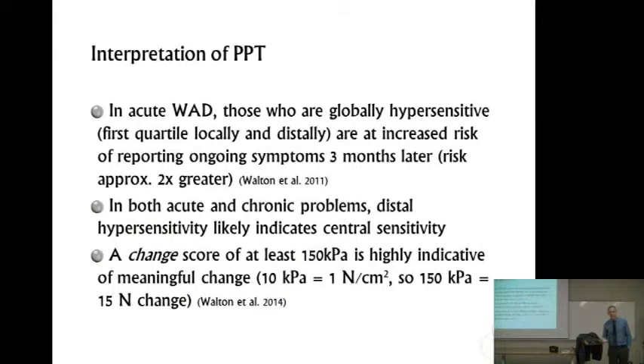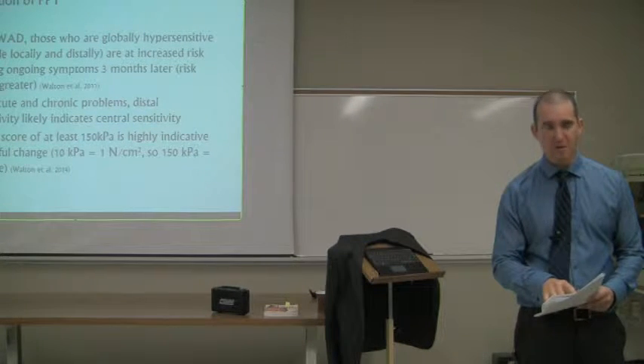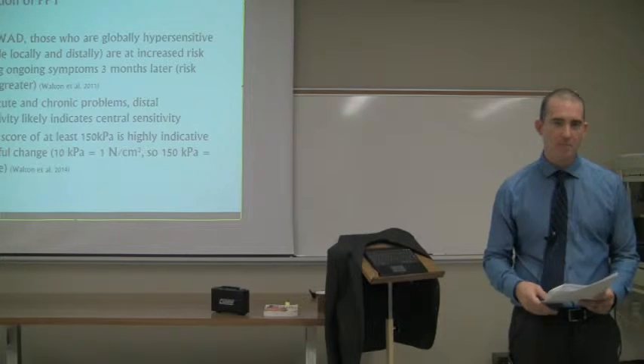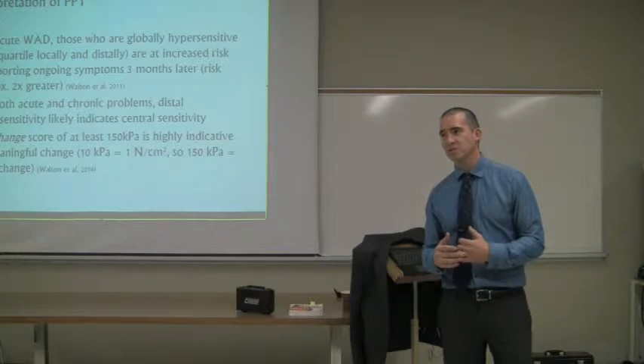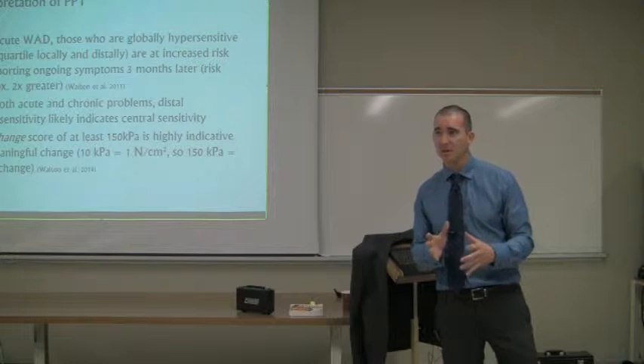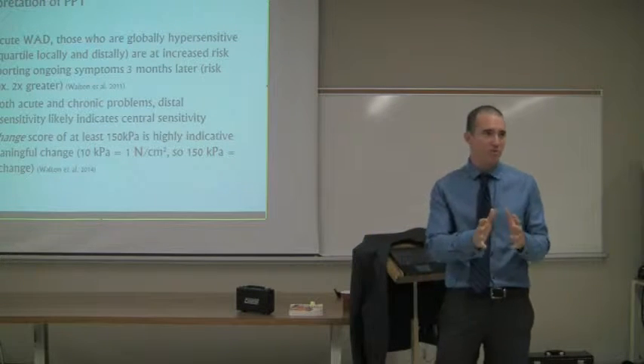You can try to use this as a tool to detect change. It's not terribly great at detecting change. We've got a change score of about 150 kilopascals, or 15 newtons, which is probably good to indicate a fair bit of change. But 15 newtons would be significant — going from say 24 newtons down to 9, like that's a pretty dramatic change. So this isn't the best tool for assessing change. It's probably better from a prognostic or theragnostic standpoint: is this somebody who has a centrally facilitated problem, or someone you can comfortably work on just locally?